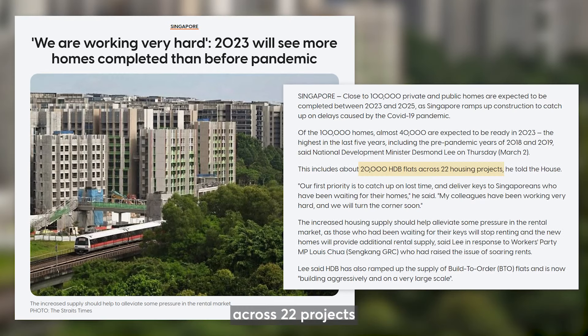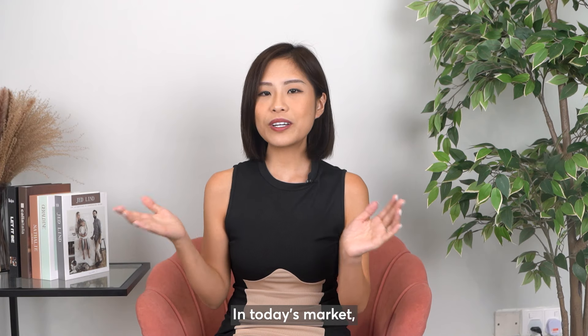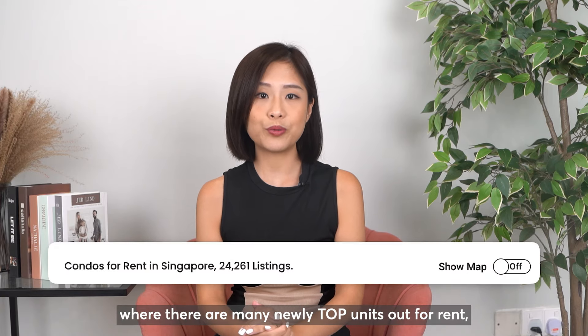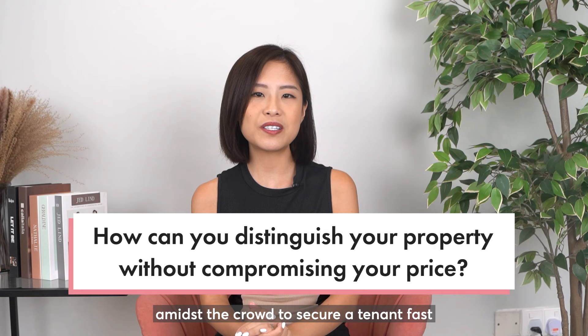Increase in HDB housing supply. An estimate of about 20,000 HDB flats across 22 projects will be ready this year in 2023. This increase in HDB supply means that those who have been waiting for their keys will stop renting, and this will in turn reduce the demand for rental units.